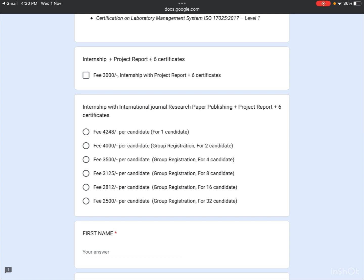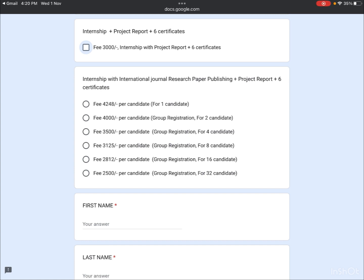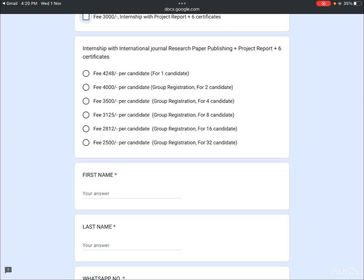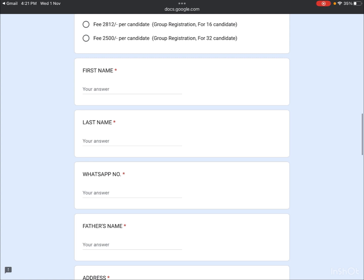In the form, you need to choose your certification option. The first option is just the project report and six certificates — selecting this means you will not be working on a research paper. If you want a research paper, choose the second option: internship with international journal research paper publishing, project report, and certifications. Pricing for a single candidate is 4,248 rupees; group rates are: 2 candidates — 4,000; 4 candidates — 3,500; 8 candidates — 3,125; 16 candidates — 2,812; 32 candidates — 2,500 rupees per person.